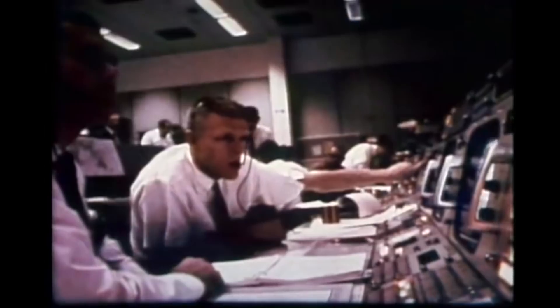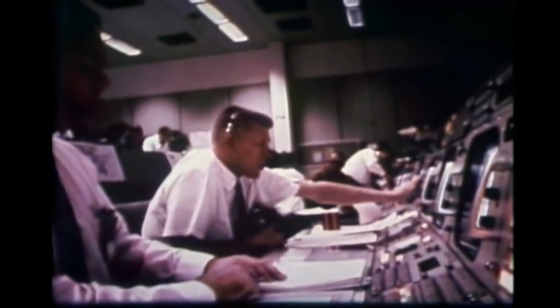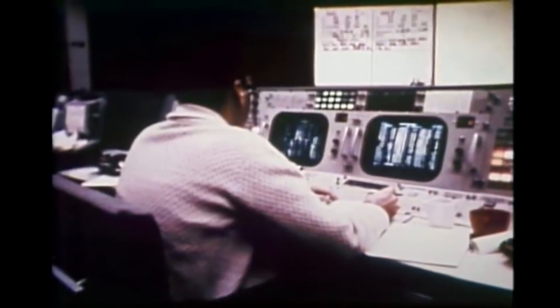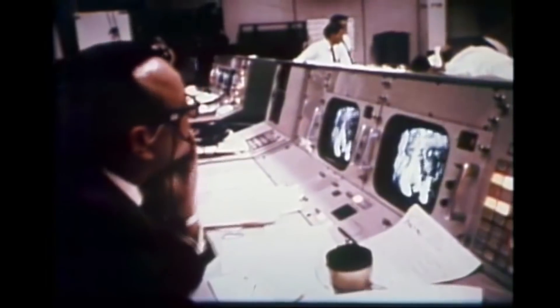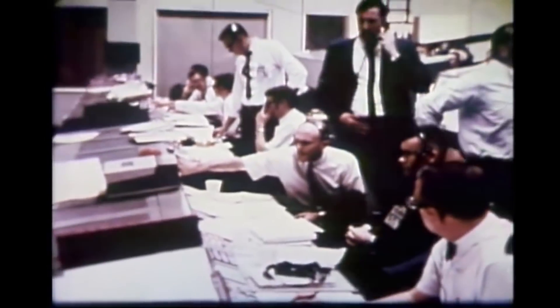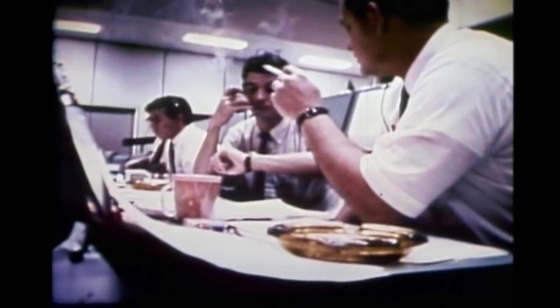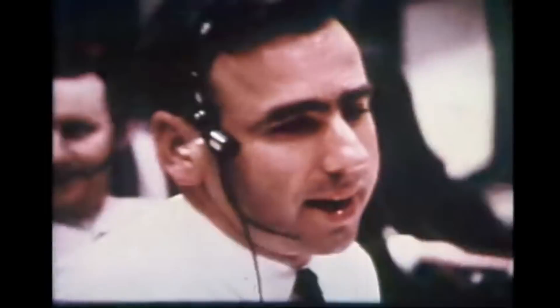Everyone also had headsets with push-to-talk microphones, which worked a bit like a conference call with multiple people on a single channel or loop. Controllers would typically listen on multiple loops and talk on one at a time. The consoles also incorporated an air tube system for sending documents around. For example, if a controller wanted a hard copy of some data on the screen, he could push a button, it would be sent to a printer which would run it off, and then it would be sent through a tube to his desk, where he could pull out a slide rule and start doing other math.